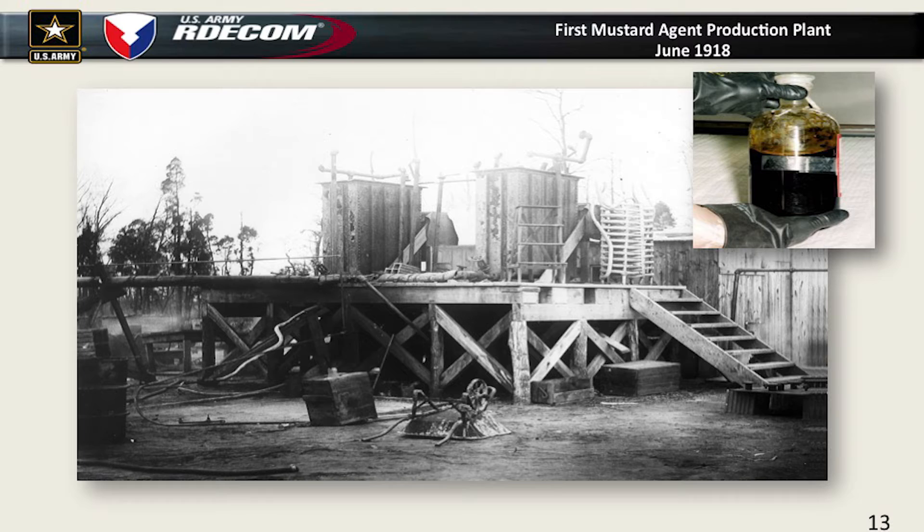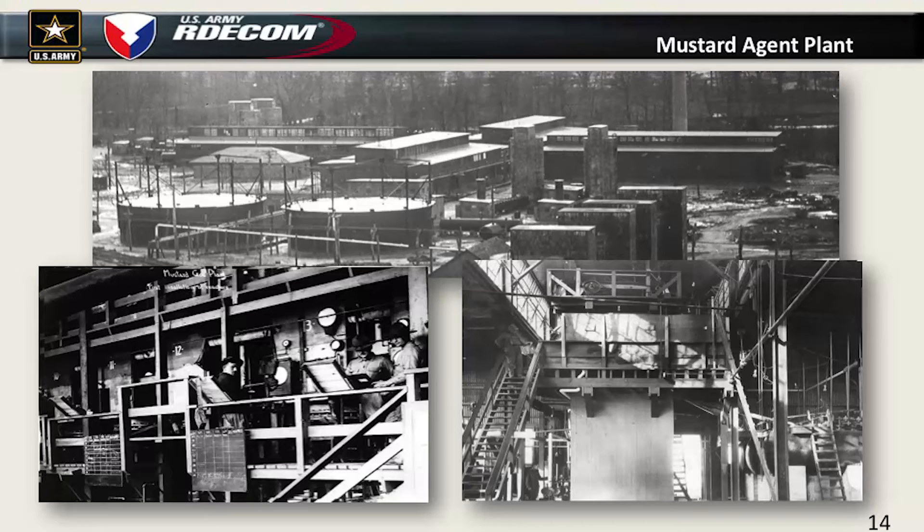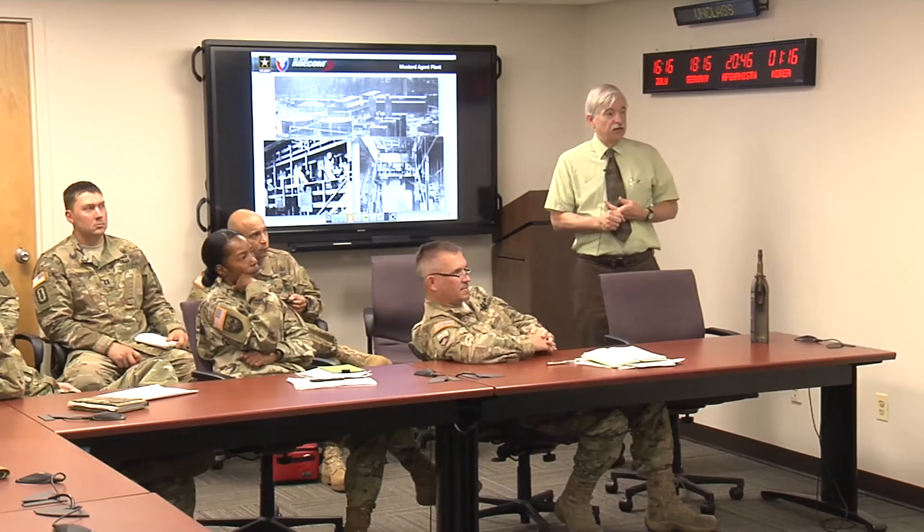Production of the agents was relatively complicated. The first production plant was two reactor units brought up from American University where they were being tested as a pilot plant, and this little structure produced the first 50 tons of mustard agent at Edgewood. The permanent mustard plant was operational starting in the summer of 1918. We copied the French design, which used a higher temperature and a lot of sulfur, causing the lines to clog continuously. Soldiers would have to clean out the lines, resulting in casualties. One soldier was killed due to exposure to mustard agent and influenza at the same time.